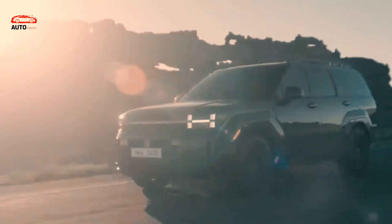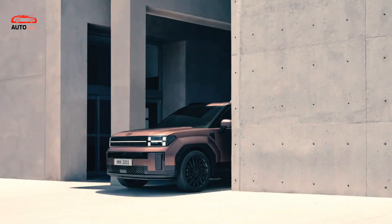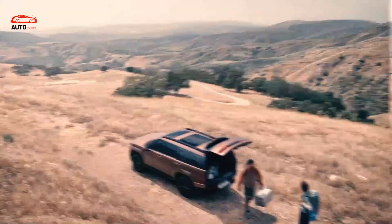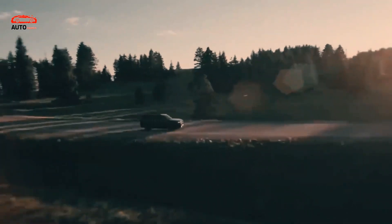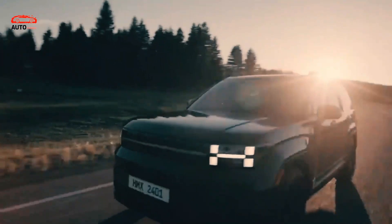Regarding the 2024 Hyundai Santa Fe MX5 release date and price, according to the latest reports, sales are set to start sometime in the first quarter of next year. As for the price, the base 2024 Hyundai Santa Fe MX5 will likely cost under $40,000.